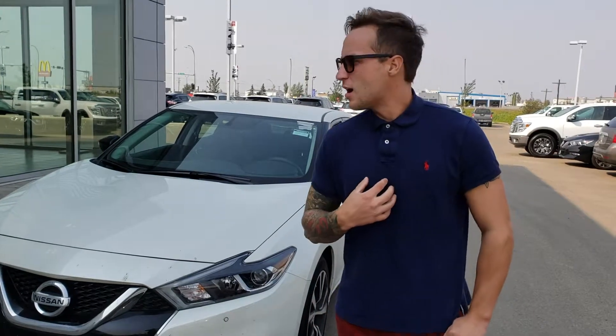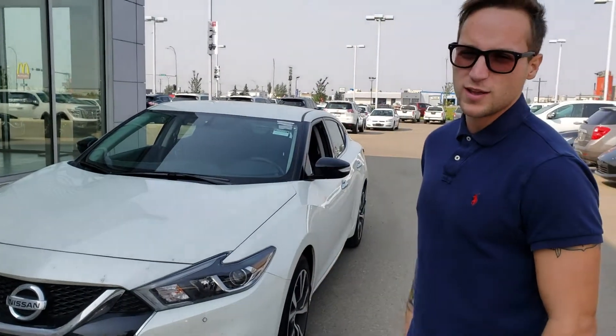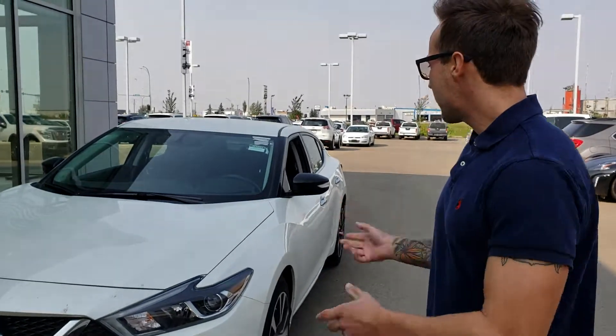Hey, Devin here from LED Nissan. I did just get your inquiry on our 2018 Nissan Maxima STD. Here it is.